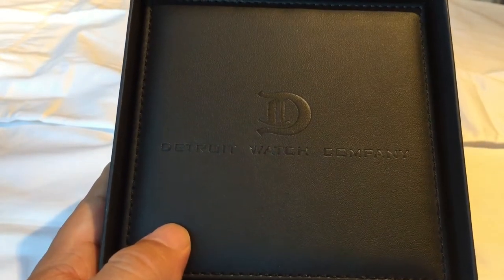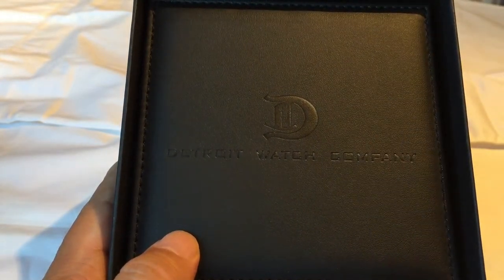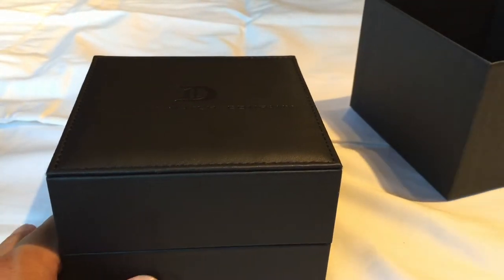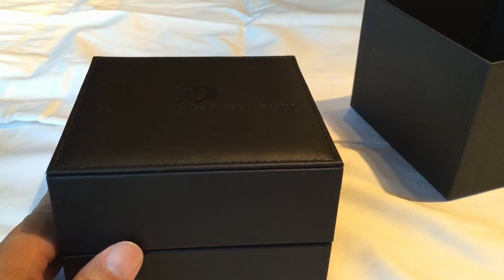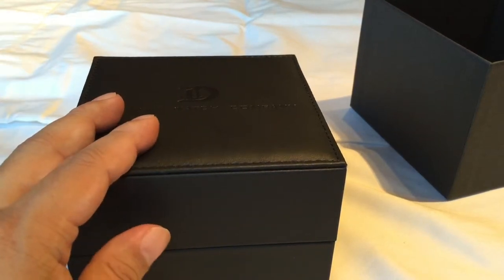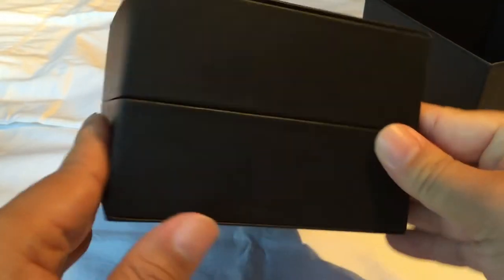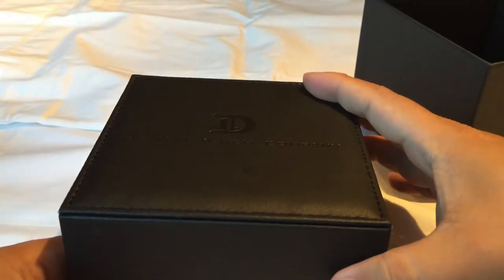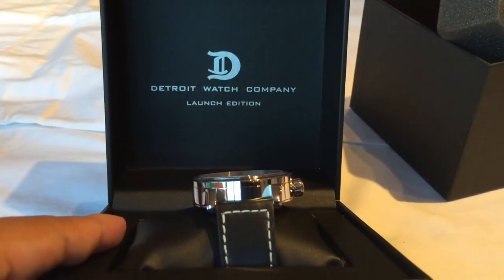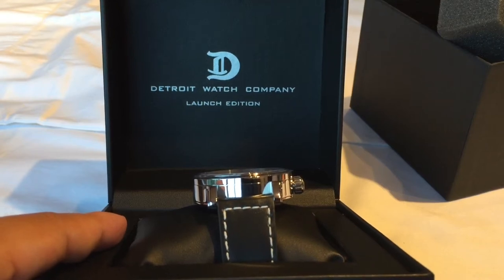Inside is the watch box itself, stamped right here with the logo and the Detroit Watch Company. This is kind of what Errol Adams of the blog to watch is calling the Shinola effect right now, where a lot of boutique watchmakers are kind of popping up domestically — from a canvas watch company which is also in Detroit to Zedom and a few others. This looks like a PU synthetic leather box. It's all black, kind of murdered out, and then inside it has printing that says Detroit Watch Company Launch Edition.